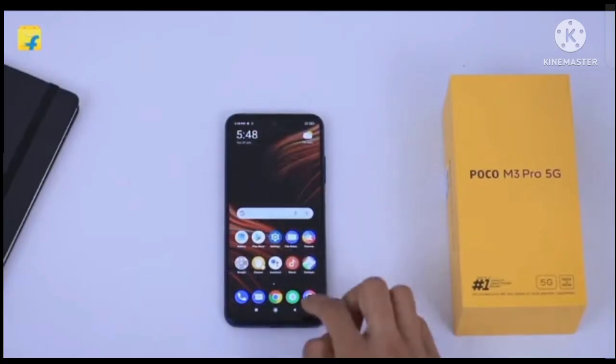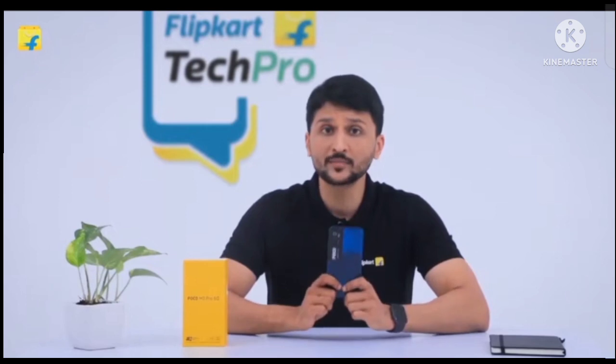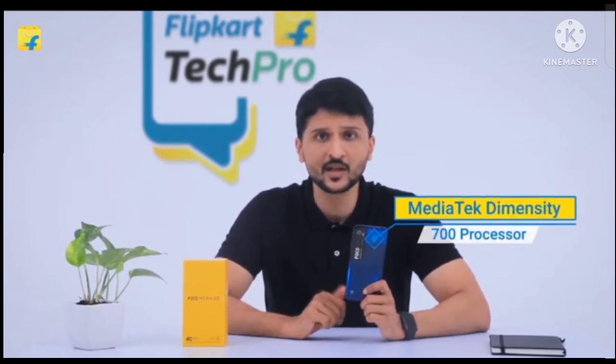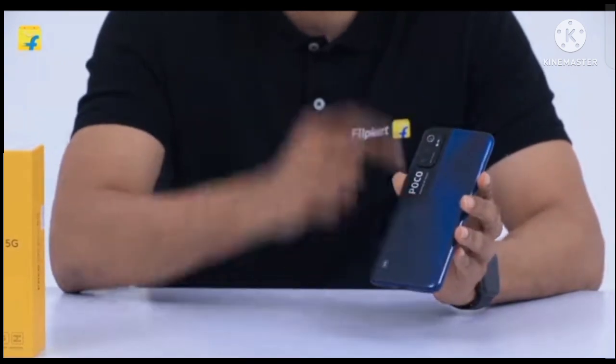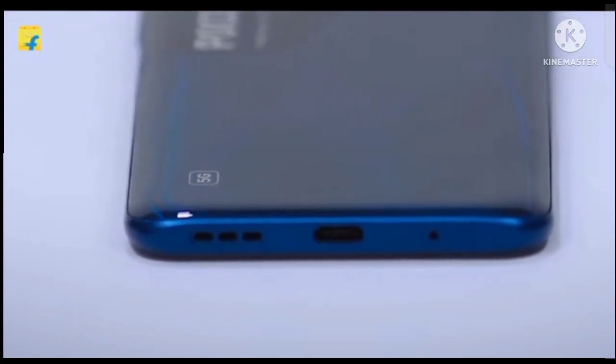Hi guys from POCO. Let's go ahead and see what POCO M3 Pro has to offer. POCO M3 Pro features a MediaTek Dimensity 700 processor, which is one of the best mid-range 5G chipsets. With 5G in your hand, you will be future ready with this smartphone.